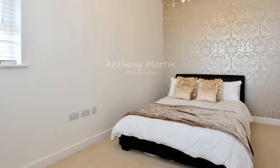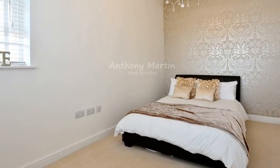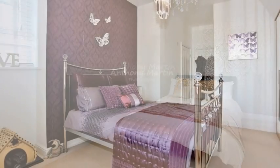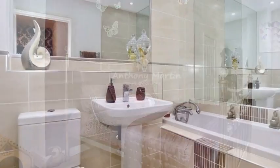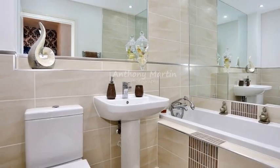Upstairs, the master bedroom is enhanced by a range of wardrobes and ensuite access, while a second double bedroom overlooks the front aspect and is served by a contemporary bathroom, complete with a shower and a screen attached over the bath.